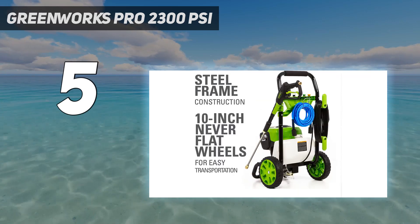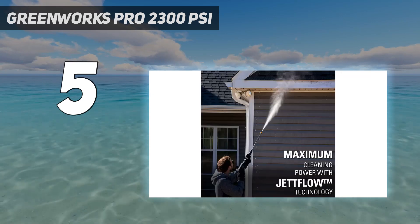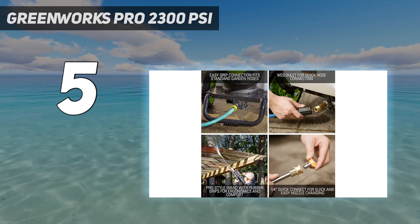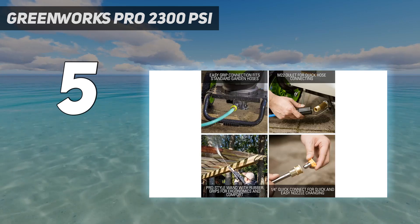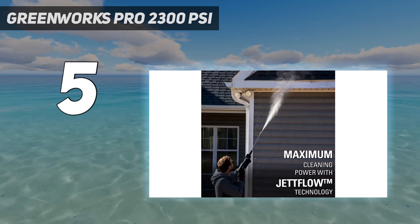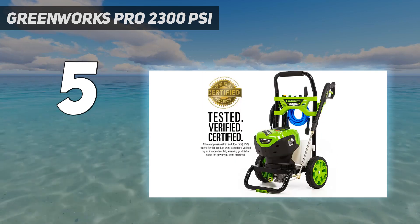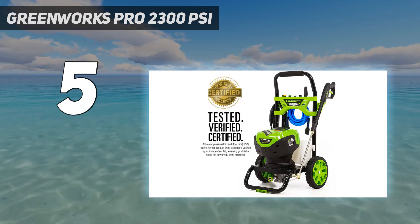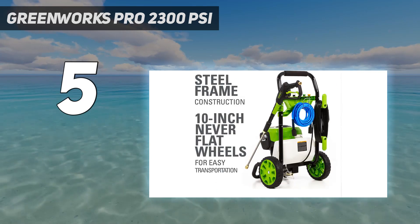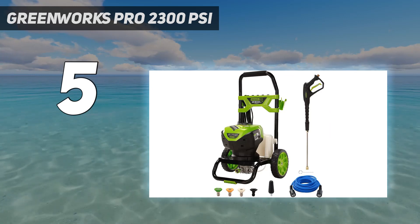The Pro 2300 PSI has a brushless motor that delivers 1.2 GPM on the 2300 PSI setting, but can deliver as much as 2.3 GPM on a low setting of 100 PSI. That, along with the 5 included nozzles, gives you maximum versatility to tailor your cleaning to the surface being washed. Go lower pressure on patio furniture, cars, and siding, and turn up the pressure for tough stains on pavement and concrete.